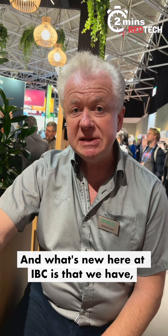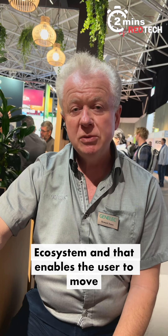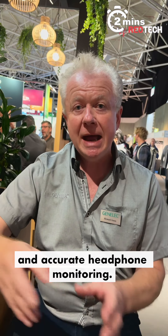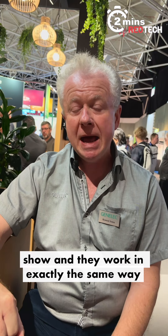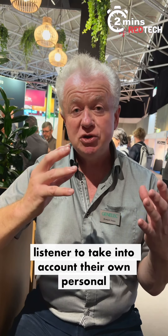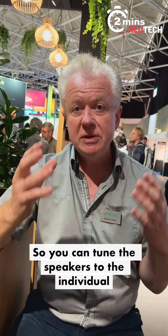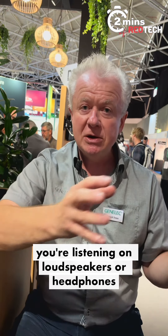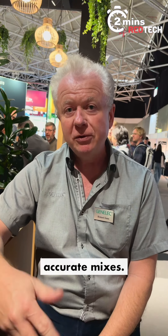What's new here at IBC is that we've moved into headphone monitoring as well. We have what's called the Unio monitoring ecosystem, which enables the user to move seamlessly between in-room loudspeaker monitoring and accurate headphone monitoring. We have our own new headphones here at the show, and they work in exactly the same way as our loudspeakers — they can be calibrated to the individual listener to take into account their own personal physical attributes, the shape of their head and upper torso. So you can tune the headphones to the individual listener to make sure that whether you're listening on loudspeakers or headphones, as you move from one to the other, you can always trust what you're hearing to get truthful, accurate mixes.